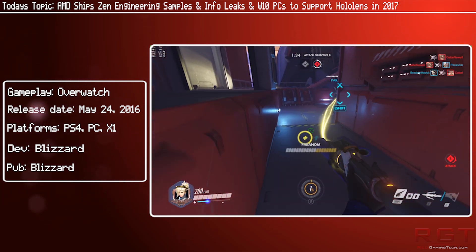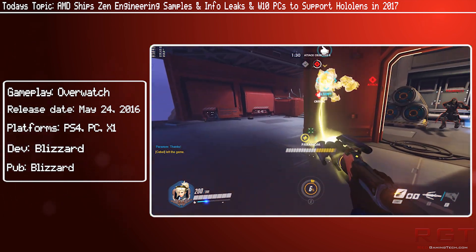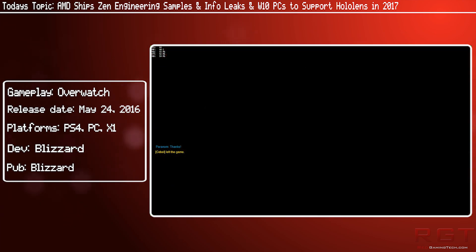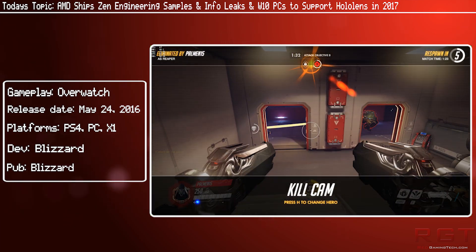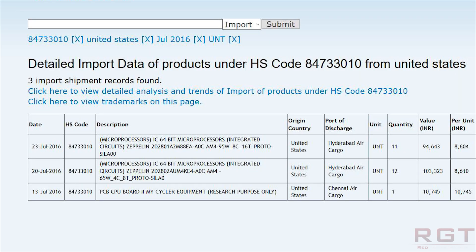This popped up in Zuba, and someone on Facebook — actually a personal friend of mine — mentioned this to me, so I figured I might as well add it in. There have been 11 and 12, respectively, of an 8 and a 4 core variant of a Zen prototype sample.